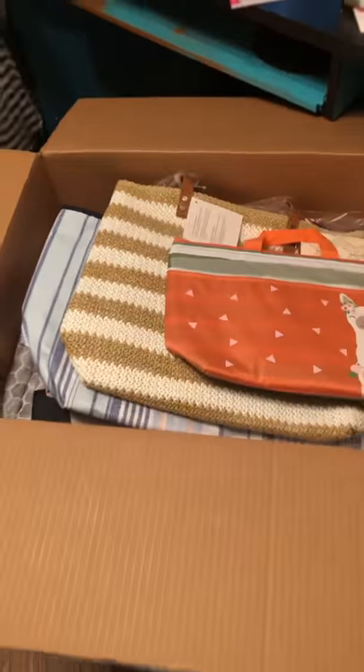Hey everybody, happy hump day. I am here because I'm so excited to show y'all this big box of spring products that just came in the mail today. And I have so many goodies to show y'all.